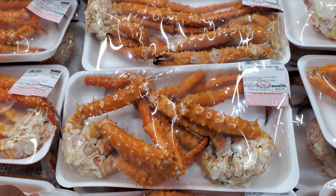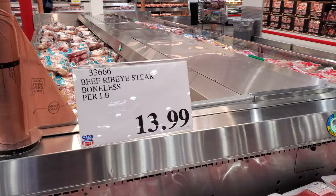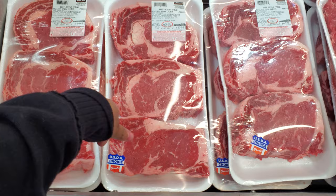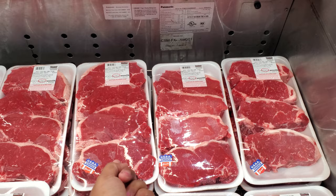The beef ribeye is $13.99 a pound. The ribeye steak is $53.02; lowest in here if you're looking for steak is around $48. Next to me we have the New York strip at $10.99 a pound. Lowest in here is $45, highest is $52.